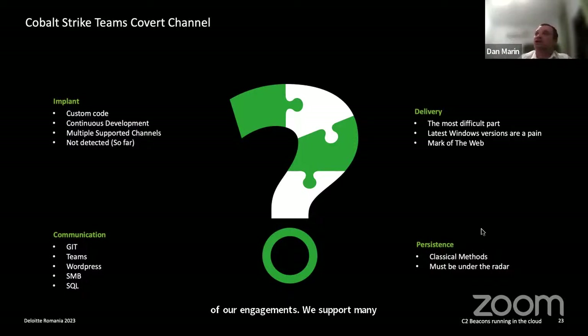We support many communication channels. If we notice an organization is heavily dependent on public Git repositories, we can use a Git repository for communication. The Microsoft Teams channel is one of our greatest successes. We also have a channel communicating via WordPress — an edge case where the red team has compromised a portal hosted on WordPress.